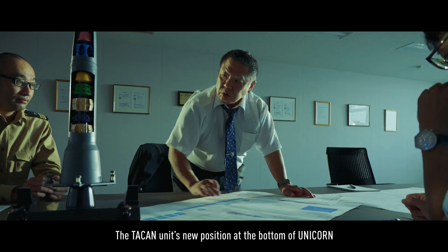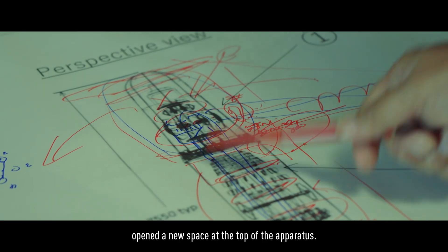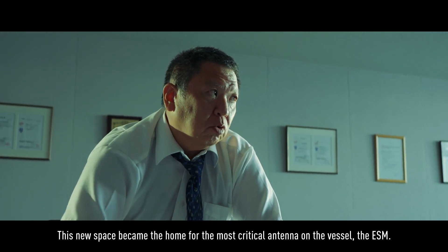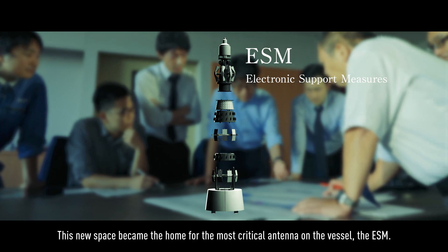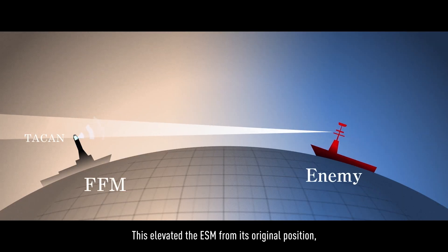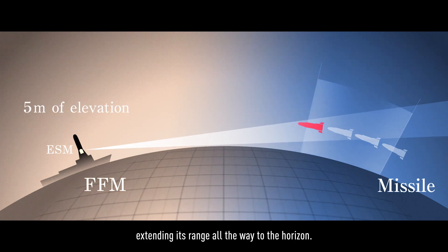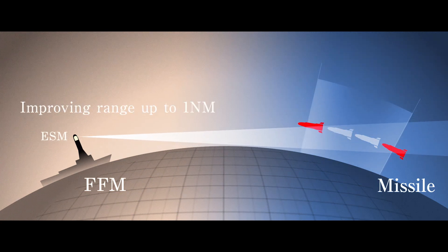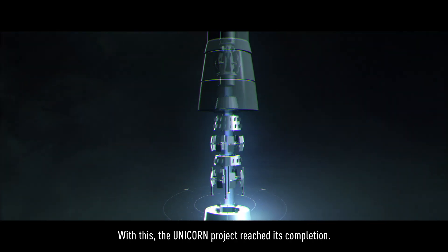The TACON unit's new position at the bottom of UNICORN opened a new space at the top of the apparatus. This new space became the home for the most critical antenna on the vessel, the ESM. This elevated the ESM from its original position, extending its range all the way to the horizon. With this, the UNICORN project reached its completion.